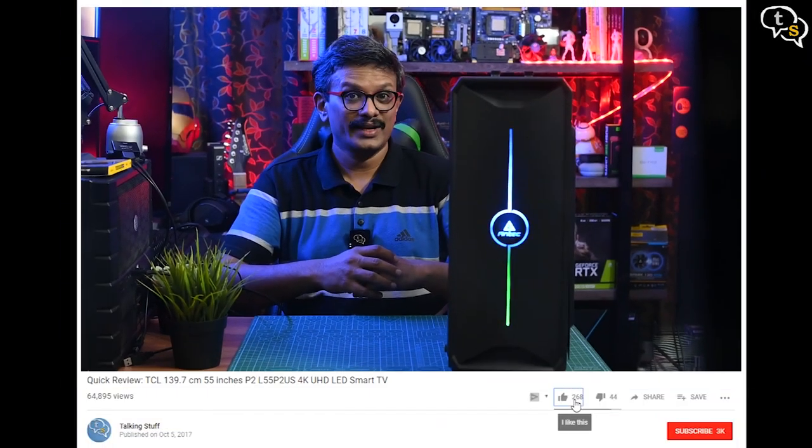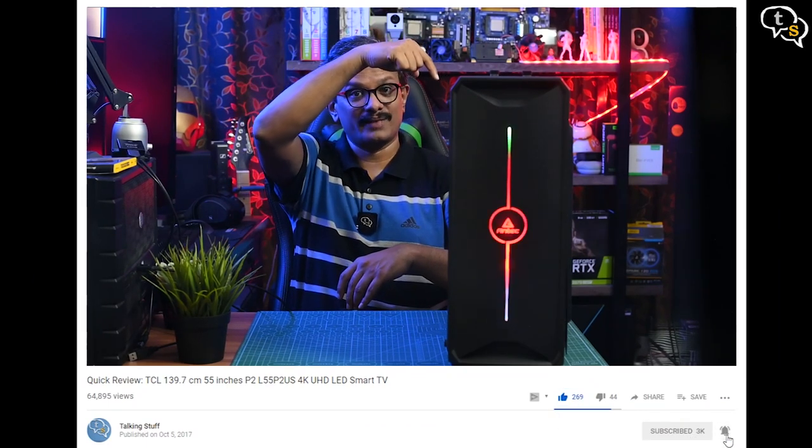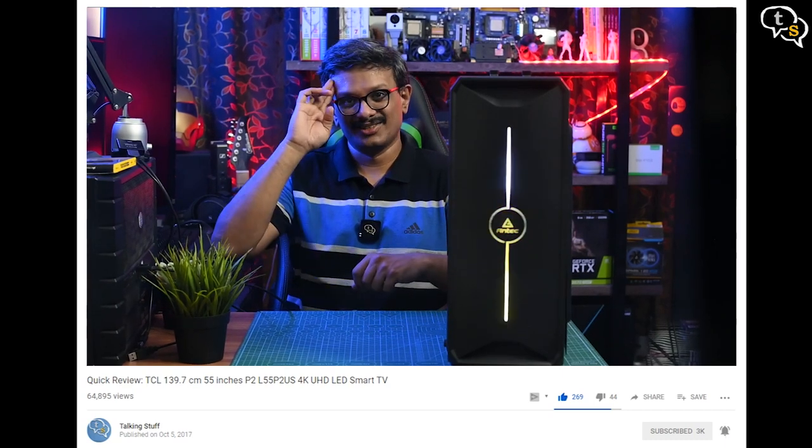The gaming rig is upgradeable, so as parts get cheaper I will add better hardware. I'm quite happy with the new system and I think my kids are too. If you have any questions, you can write in to us at techattalkingstuff.net or WhatsApp us. Also make sure to like, subscribe, and hit the notification bell to be notified when new videos are added. Thank you for watching, and see you all next time.